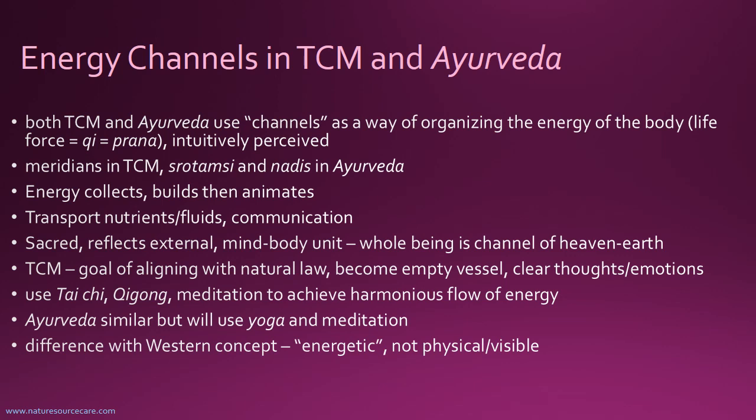There are different ways in TCM to help us move towards this goal, using things like meditation, Qigong, and Tai Chi — different modalities to help achieve this harmonious flow of energy. Ayurveda has a similar goal but uses different tools. In Ayurveda, they use yoga and meditation, essentially looking for the same thing: how do we release our ego and balance our material duties with our spiritual aspirations?